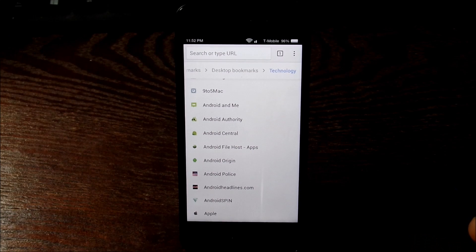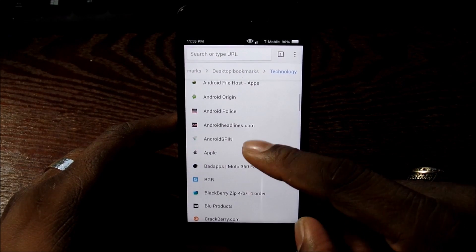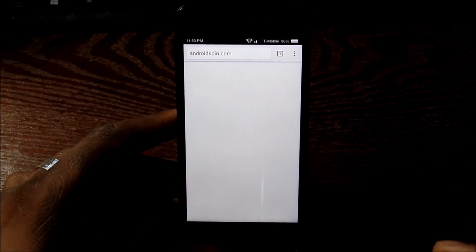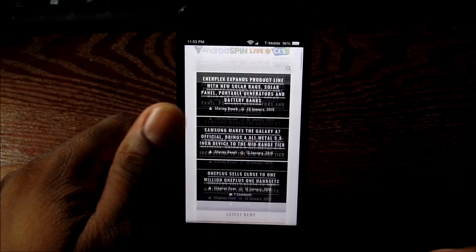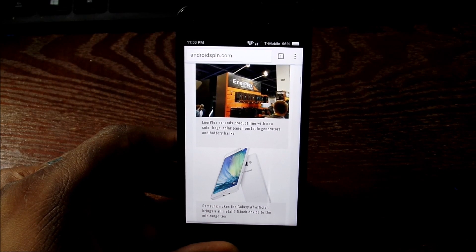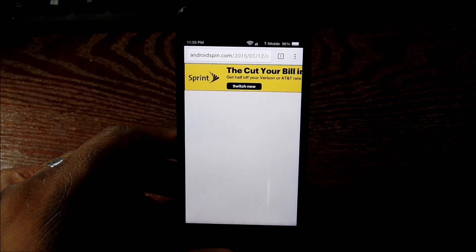I'm doing this for demo purposes — I might take this off afterward. But it has everything synced on here for me, which is what I enjoy. The Amazon browser doesn't have anything synced, so all my passwords and everything are synced on Chrome. This works out pretty good.